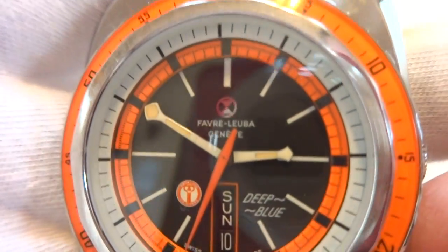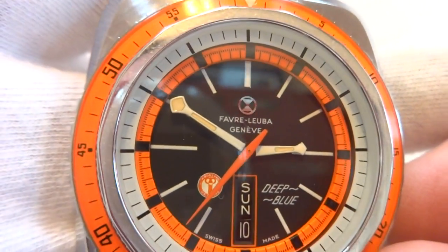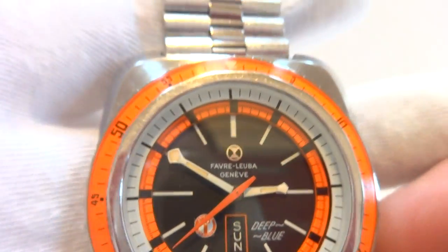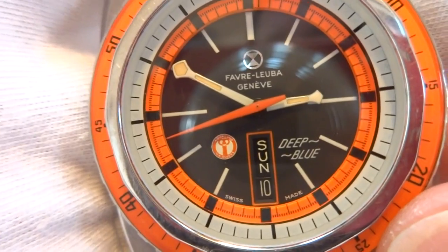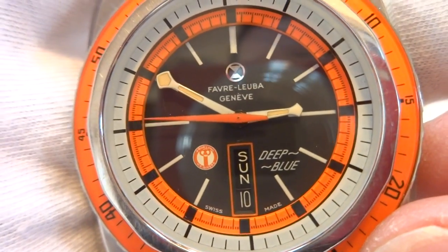Beautiful dial. Again, original — it has not been refinished and it has not been re-loomed. It has the US Aqualung Divers logo right in between seven and eight o'clock.